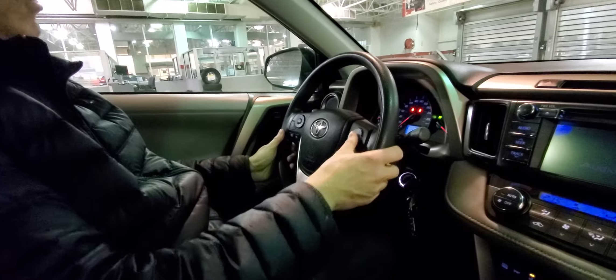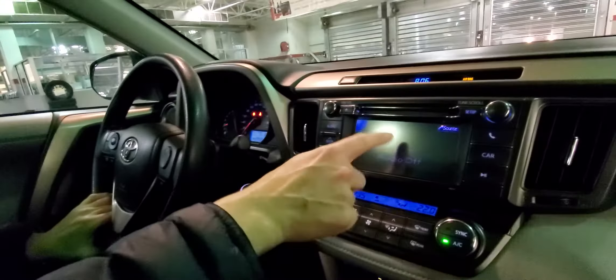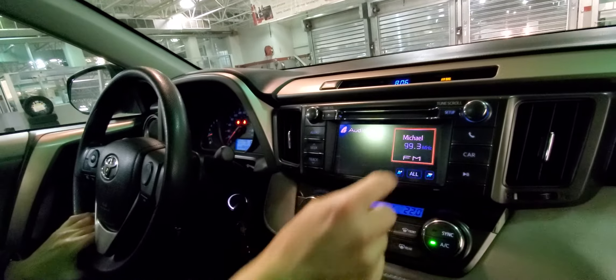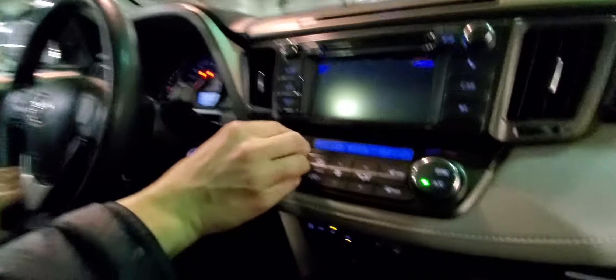You've got Bluetooth, an information display, touch screen audio, CD player, and a backup camera. Dual zone automatic climate control. Heated front cloth seats. You've also got three different drive modes: normal, eco, and sport.